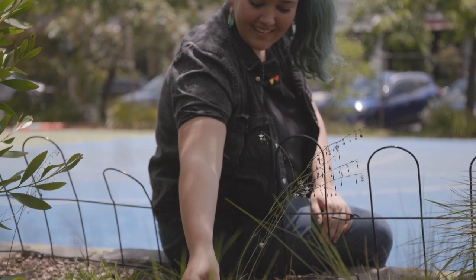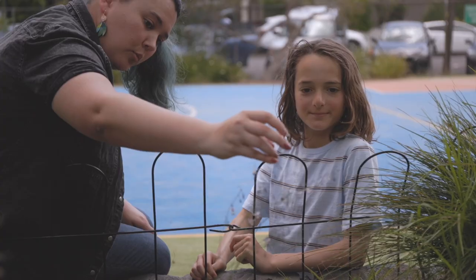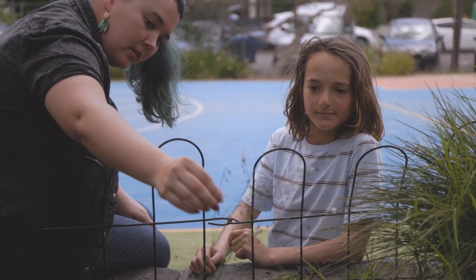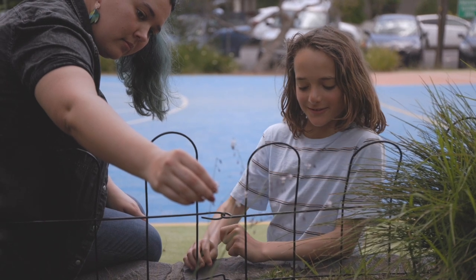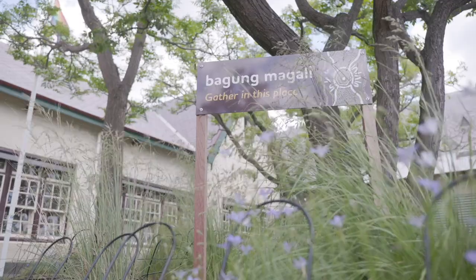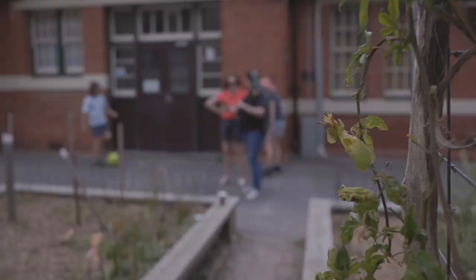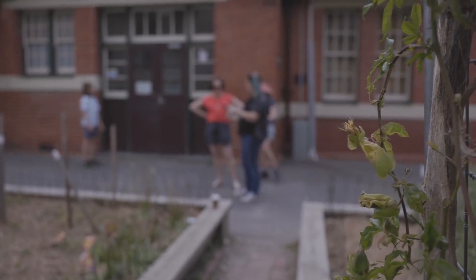I think the program was incredibly successful. We could see that the students were highly engaged — they were walking around telling us all sorts of facts about the matted flax lily, which was one of our main plants. Beyond that, the teachers also felt very confident in all sorts of biodiversity knowledge and Indigenous knowledges, and the culture of the school has been enhanced and has had an ongoing effect.